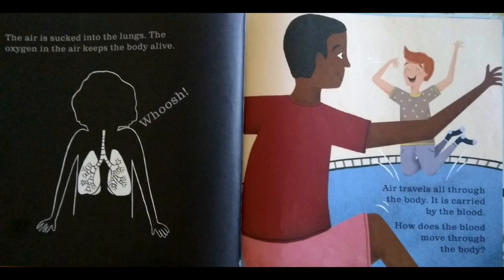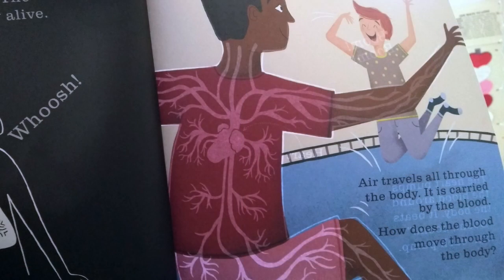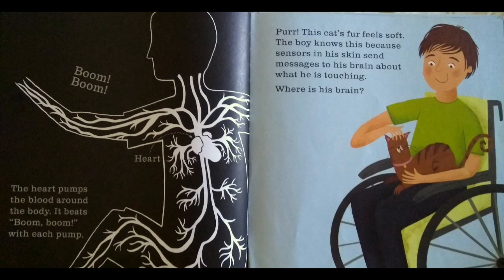Air travels all through the body. It is carried by the blood. How does the blood move through the body? I see heart and veins. The heart pumps the blood around the body. It beats boom, boom with each pump.